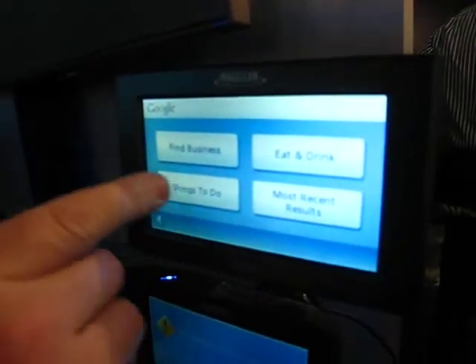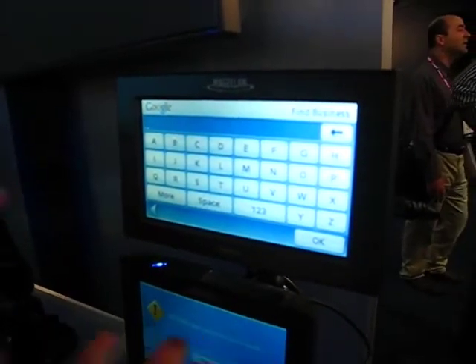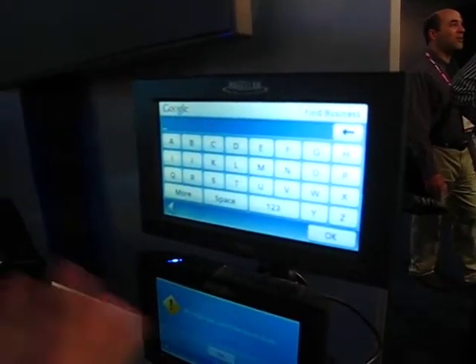It does the standard GPS stuff — route guidance and all of that. What makes this one different is the GPRS edition. So you go in there, hit Google, say 'find a business,' and you're now logging in through the GPRS connection, getting this information online.